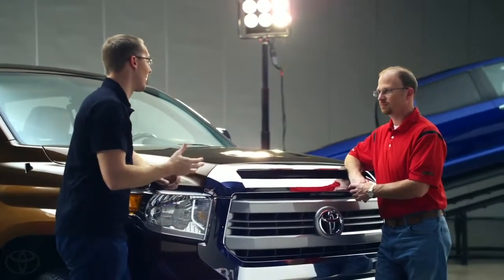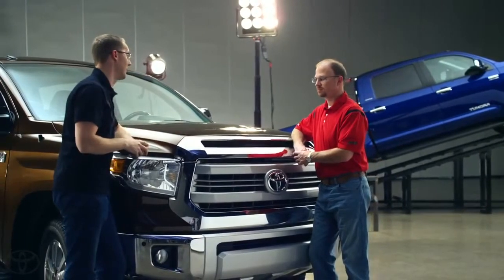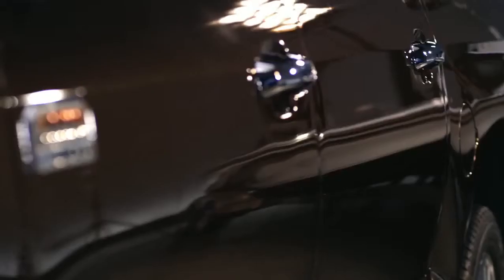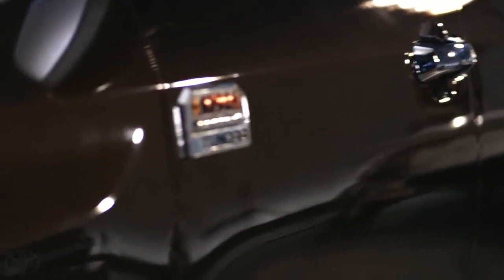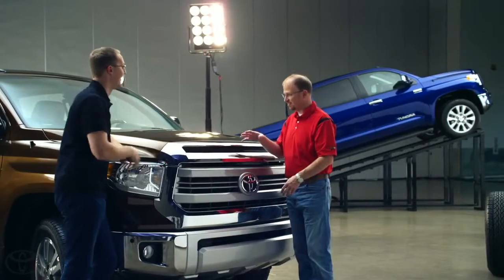The next question has to do with all this chrome up here in the front. One user asked why is chrome so popular and can they get maybe a color match option instead? We do offer two premium grades — a 1794, which is the year that the oldest ranch in Texas was established, and that's the ranch our plant's on. And that's this one.